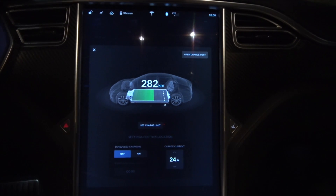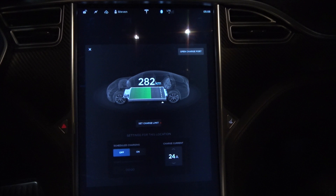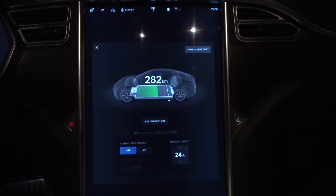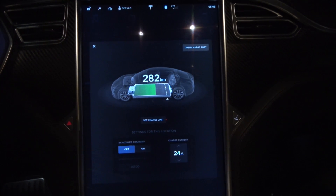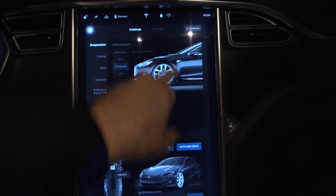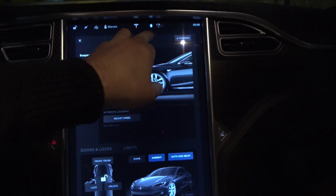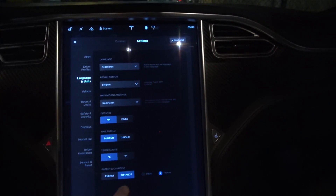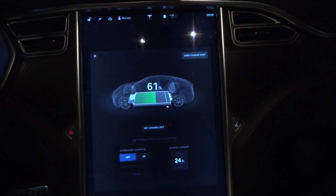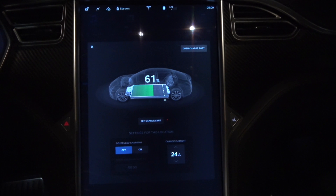I arrived at the airport at an ungodly hour — just past five in the morning. I've got 282 kilometers, which in percentage is 61% of my battery.